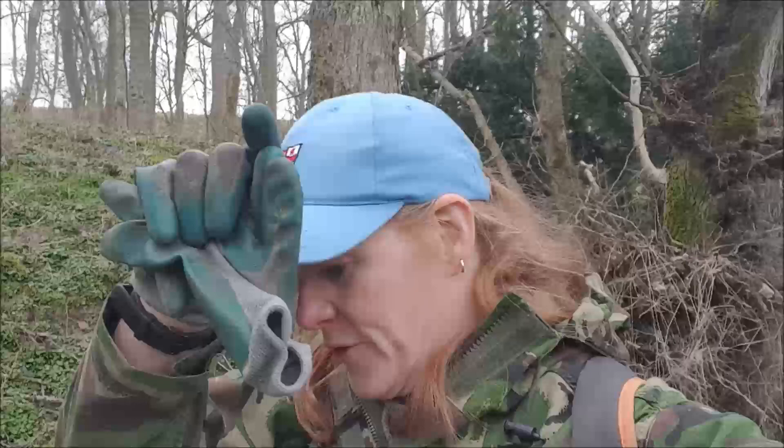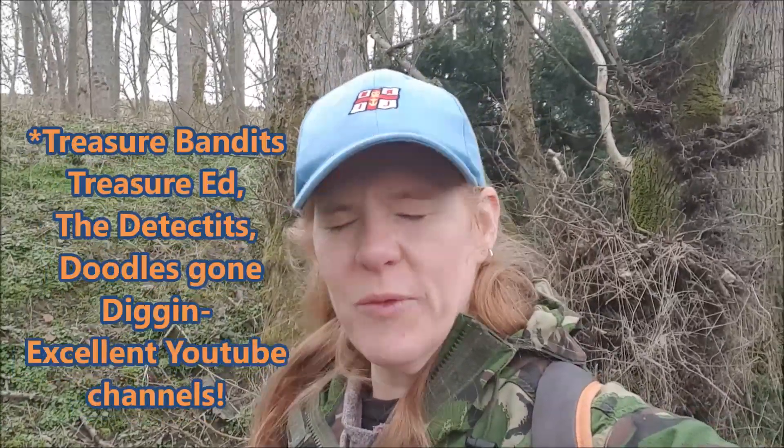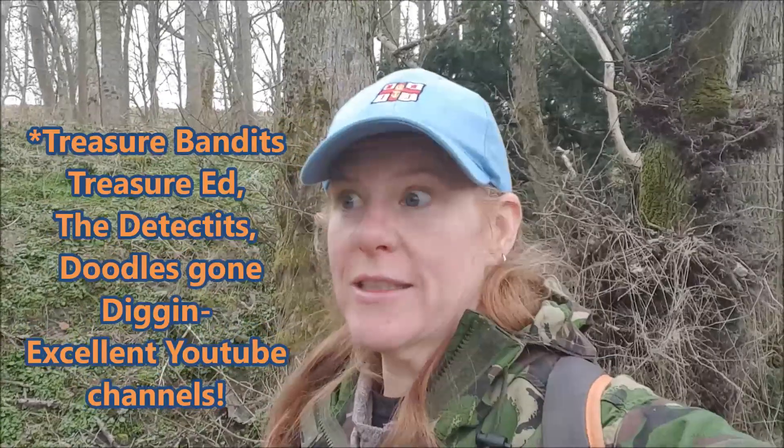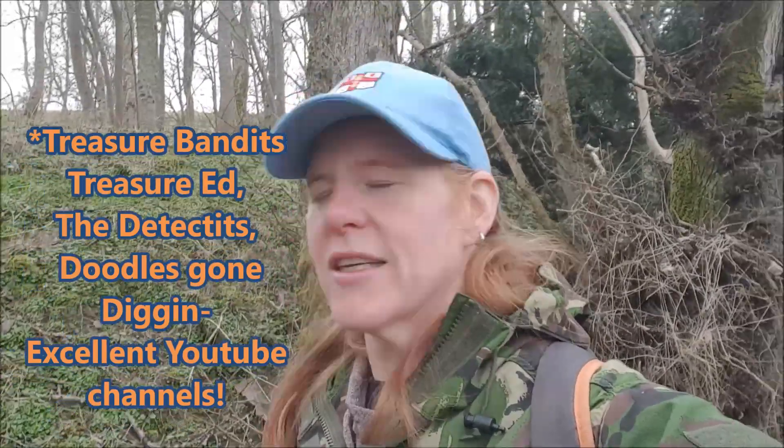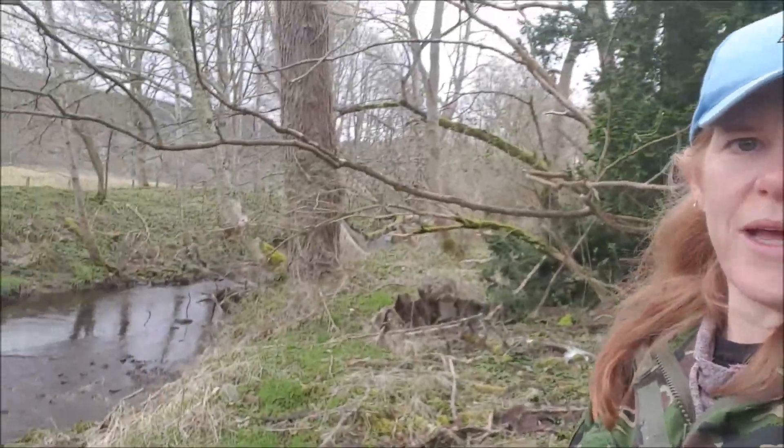Hello my Tonies! I've made it back down to the new big one, the new bottle dump, after a rather late night on the live stream with Treasure Bandits, Detect It, a guy named David Ingram, and Treasure Ed. We had a great chat using some kind of technology — it was our make-up for the cancelled Spring Detectable meetup. So if I look a bit tired, that's why. I've made it down here to the riverbank, which is where I said I was going to come.